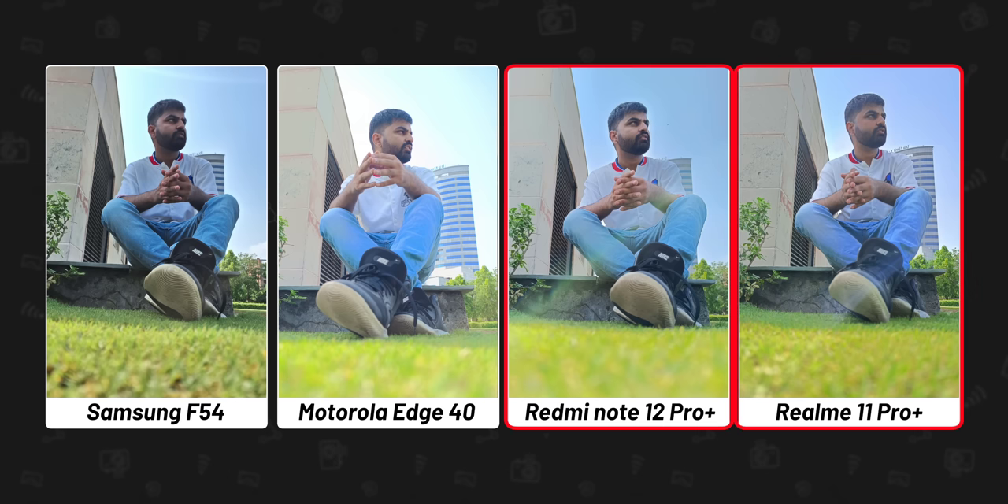In this shot, the F54's picture looks nice — Manu's skin tone looks as he does in real life. In Redmi and Realme, there is a halo effect around his face; they've boosted the brightness of only his face. The Moto Edge 40's picture doesn't look appealing here — the background is completely overexposed. On F54, the grass in the foreground has a gradual blur that looks nice and eye-pleasing. So for skin tone, my choice is the Samsung F54.